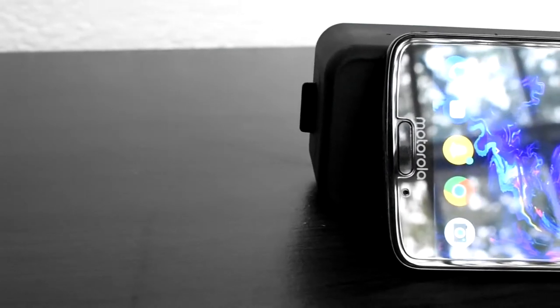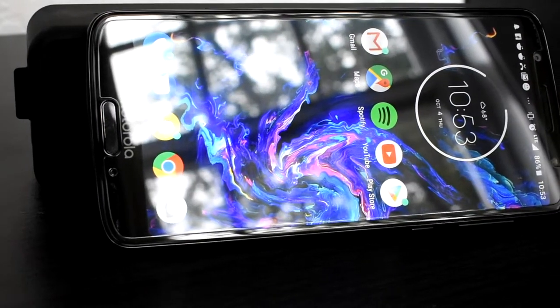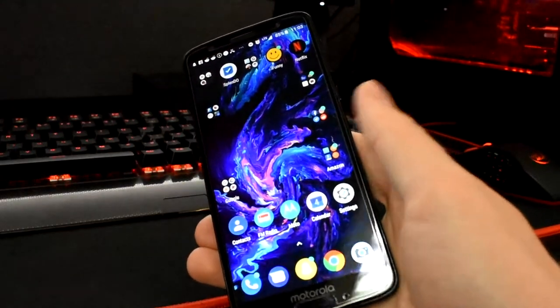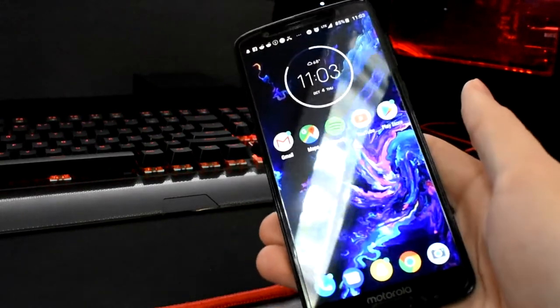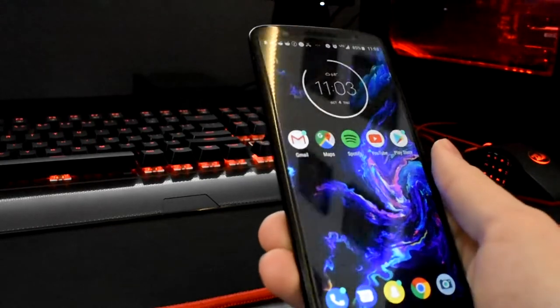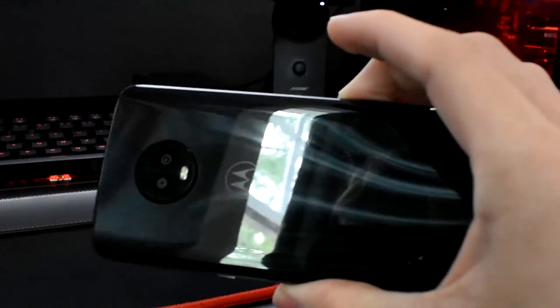Today I will be reviewing the Moto G6 and talking about why it is one of the best budget phones of 2018. So first, here are all of the basic specs. It has a 5.7 inch screen that has 424 PPI, which is higher than the new iPhones. It also has a longer aspect ratio of 18x9 compared to the average 16x9 aspect ratio for a smartphone.